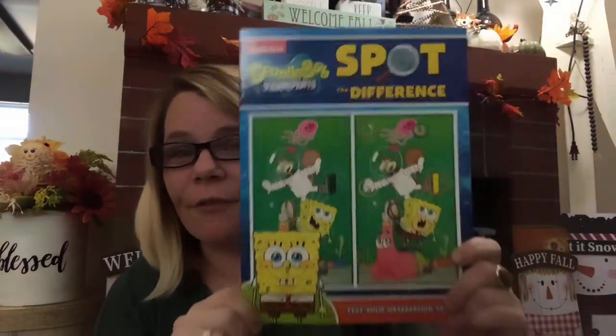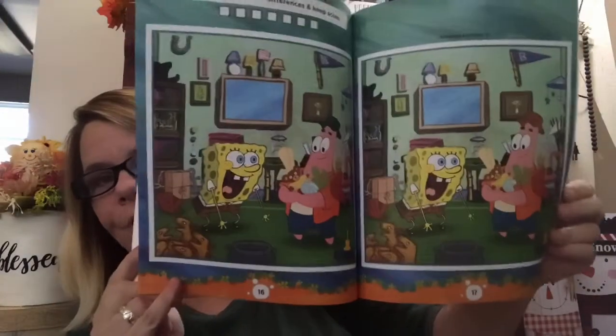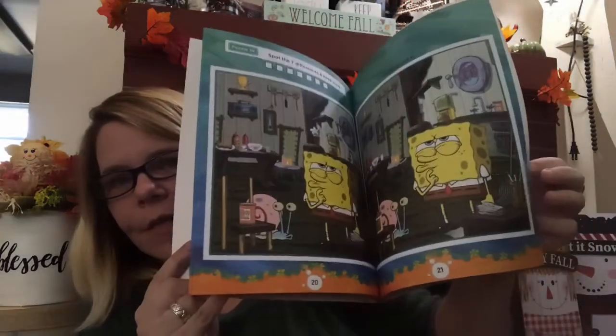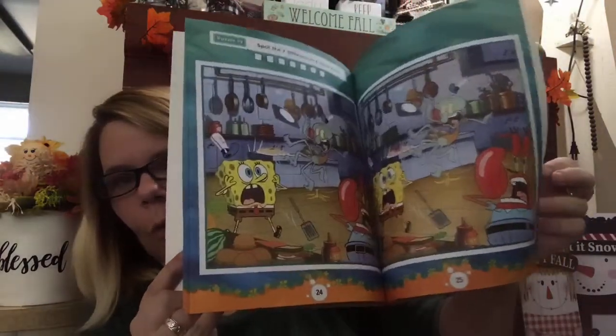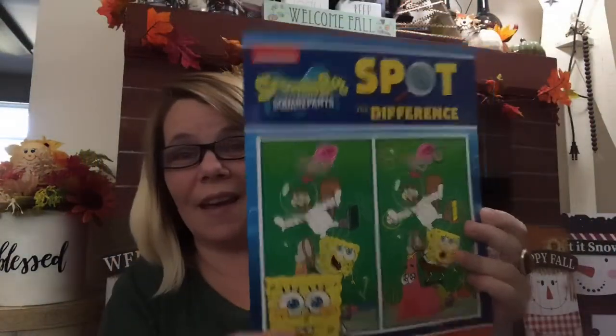And then at this spot, the Spongebob book. I'll do a quick little flip through for you. How cool is that for a dollar? Stocking stuffers galore at the Dollar Tree — I said it before, I'll say it again. You can rack up right here, guys.